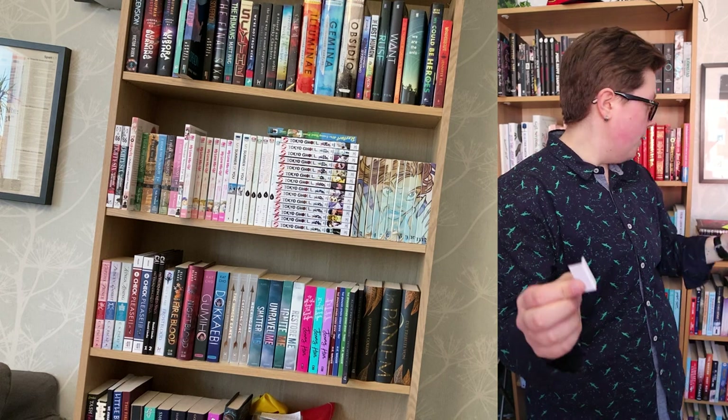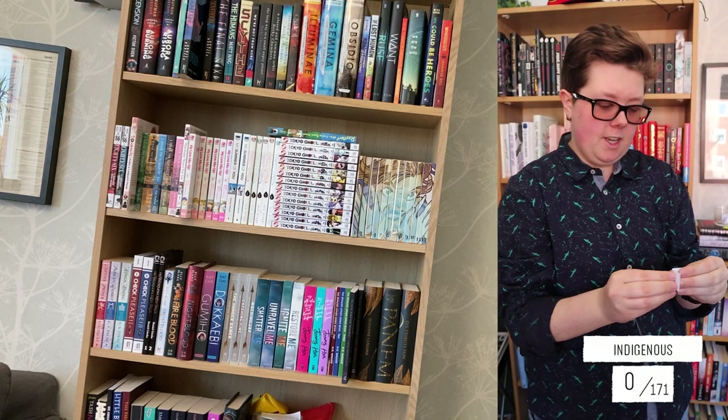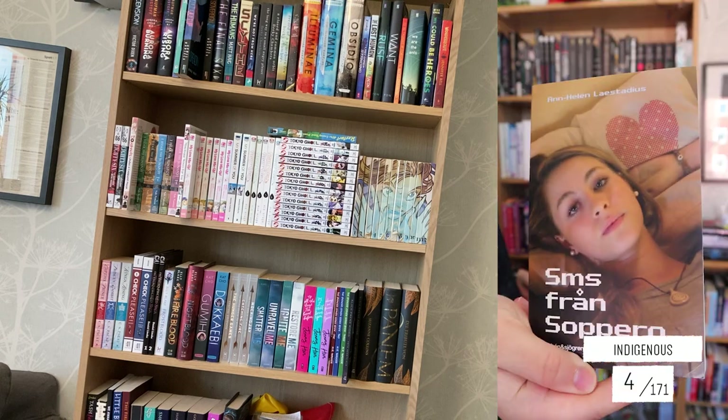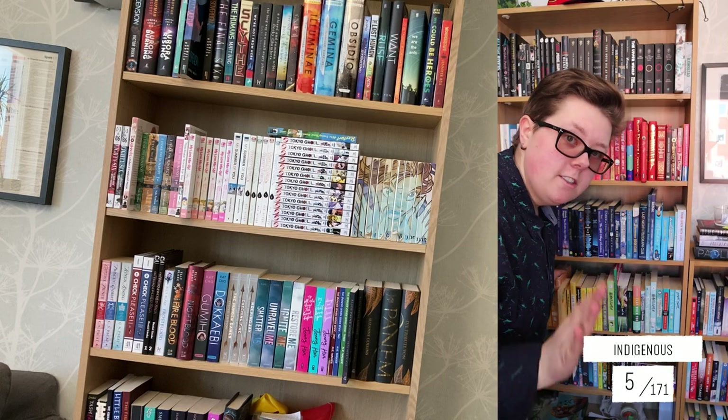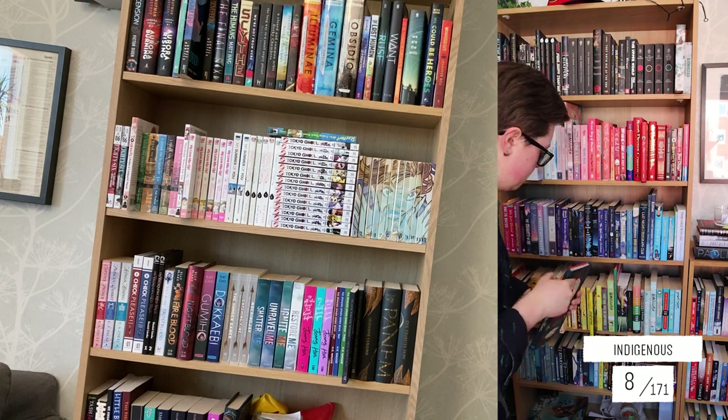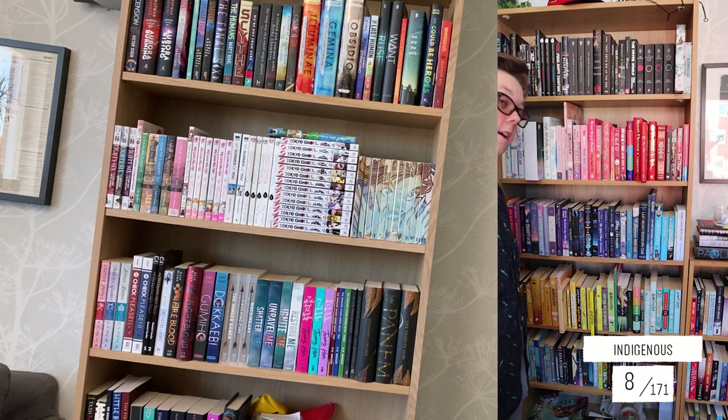Then we're moving on to the next prompt — indigenous. So any book that is indigenous in some way. I count Palestinians as indigenous. One book has stories from different indigenous tribes and groups. I don't have any book on that shelf that is indigenous as far as I know, but here I have a few. I have in total eight books that are indigenous. I could do better with that.